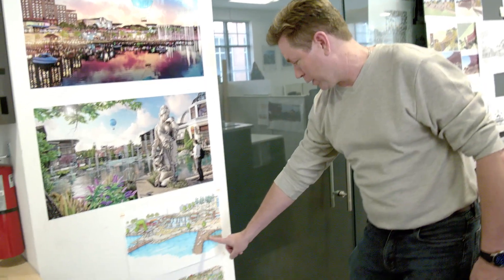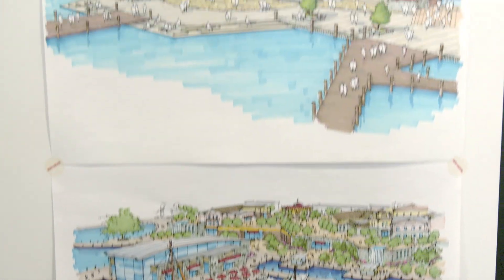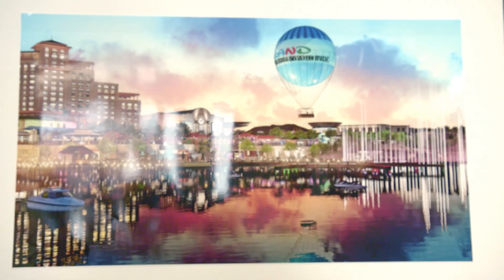Down here, we're going through some studies of the dock area. This is kind of early concept level. And then as things kind of evolve, it turns into something like this. This is obviously from a different angle, but you're still getting the same idea here.